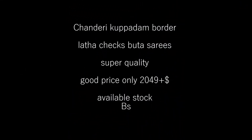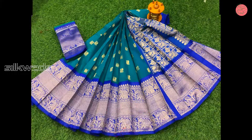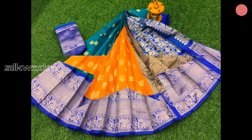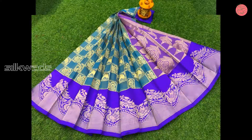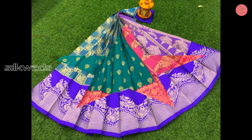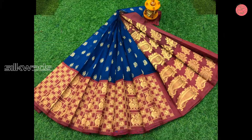Now we are watching another type of Chandiri Kuppadam sarees. These sarees are of super quality. The price is only rupees 2449 plus shipping. Stock is available. These Chandiri Kuppadam sarees are having a very big bodo and contrast bodo.